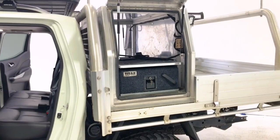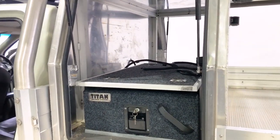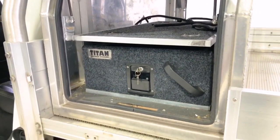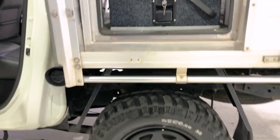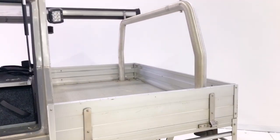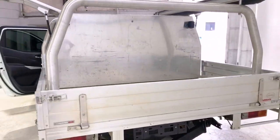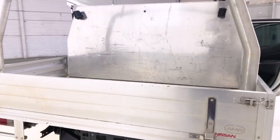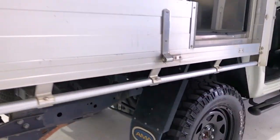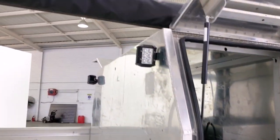The Navara STX comes standard with 255/65R17 front and rear tires. It requires a service every six months or 10,000 kilometers, whichever comes first. The 2016 Nissan Navara STX has 190 millimeters of ground clearance, a 3,000-kilogram braked and 750-kilogram unbraked towing capacity, and a final gear ratio of 3.692.